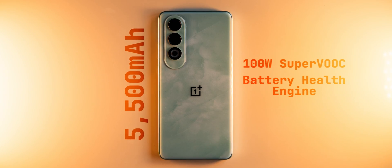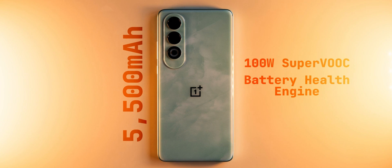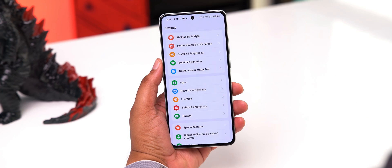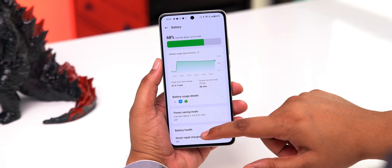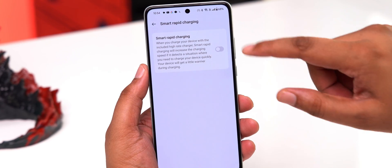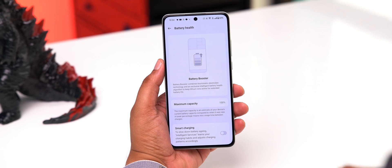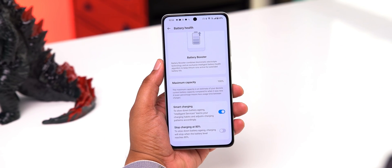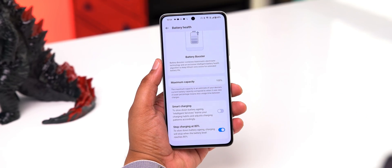The 7 Gen 3 also has the battery health engine, which extends battery cycles to ensure at least four years of peak battery capacity — over 80%. It also powers smart rapid charging, which boosts charging speed when needed, smart charging that learns your habits and adjusts accordingly, and an option to stop charging at 80% to improve battery health.